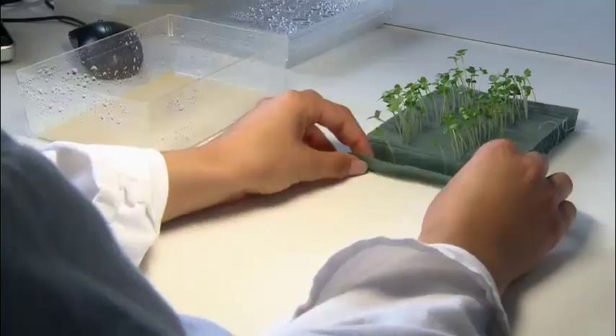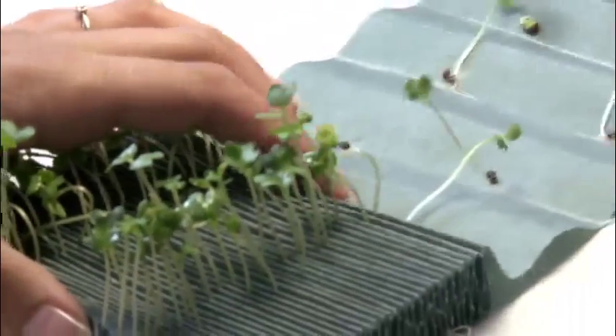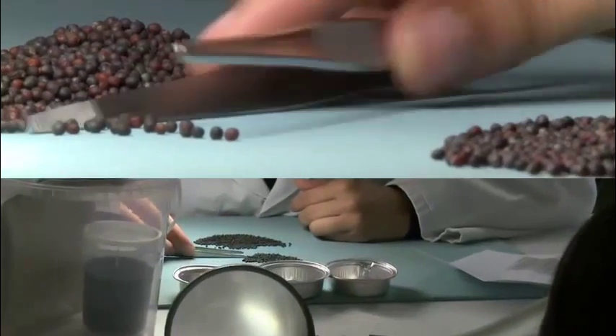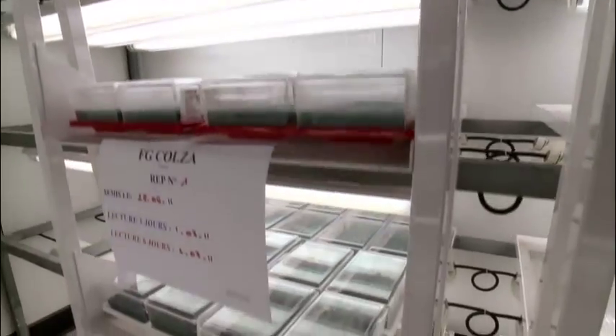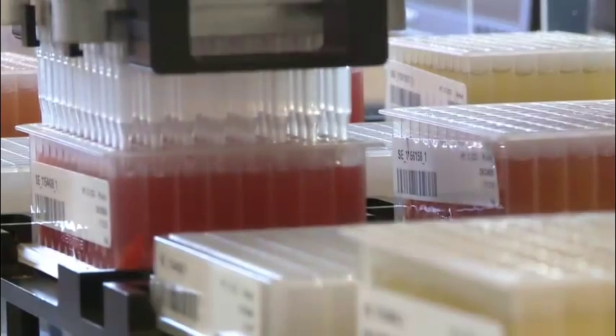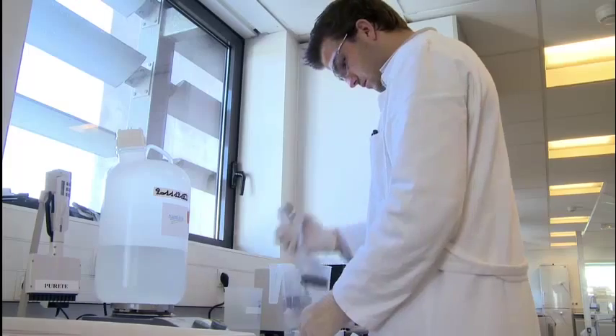There are two types of tests. First, there is a physiological analysis to check germination capacity, vigor, weight, dust levels, and water content — this test allows the production process to be adjusted on an ongoing basis. Next, the genetic analysis verifies the purity of the seeds in order to guarantee the varietal identity of all product that Monsanto releases onto the market.